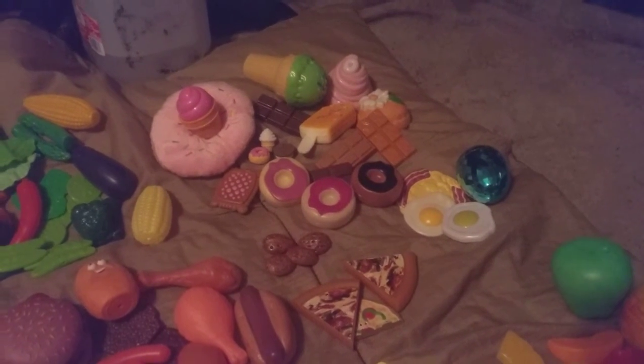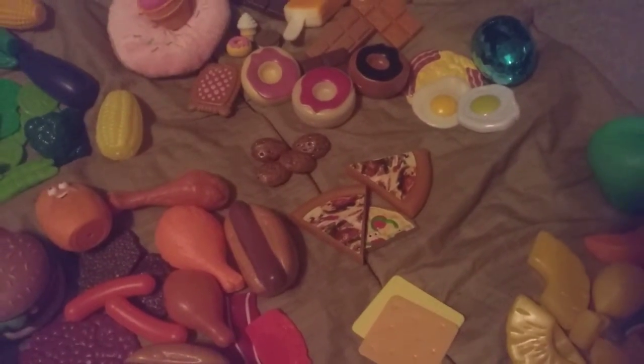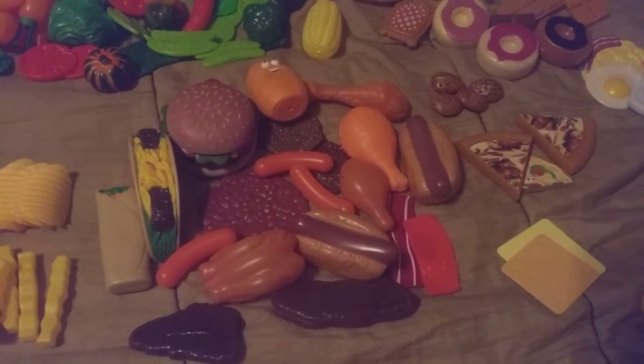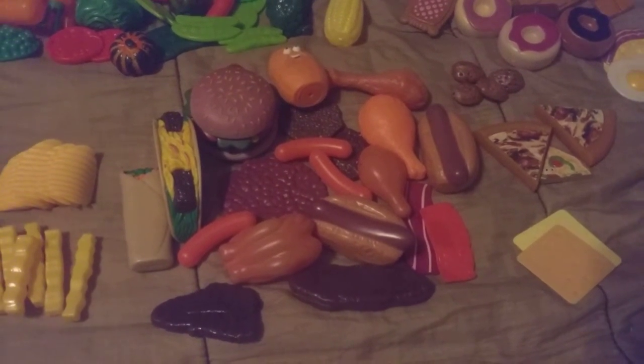Then I have the protein section with walnuts, and your starches with the pizza and cheese. Then I have your meat section — and you wouldn't believe what kind of things you can find online. I do have more stuff coming in the mail; I have fake shrimp coming too.